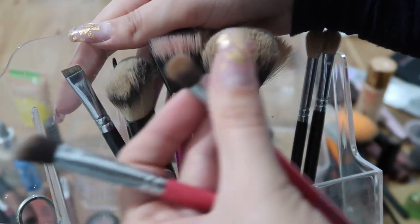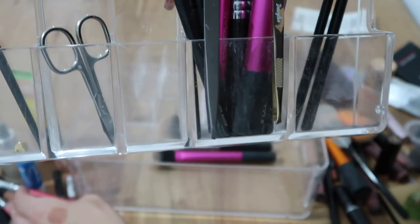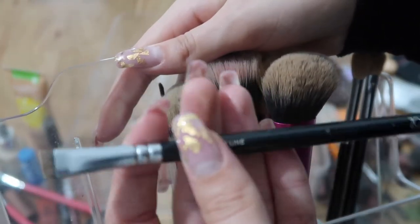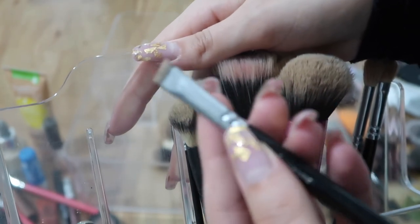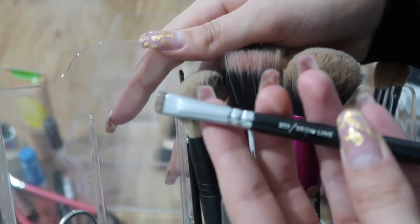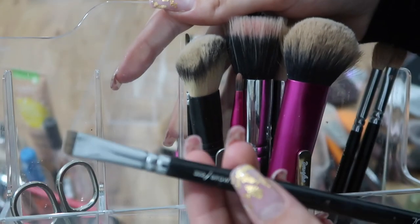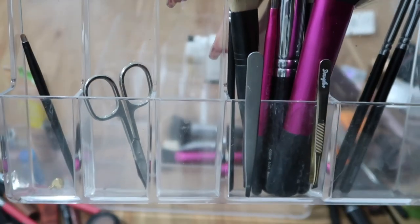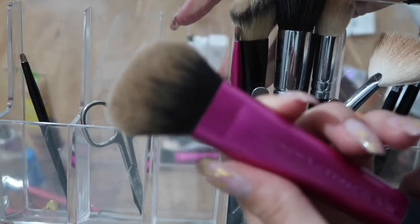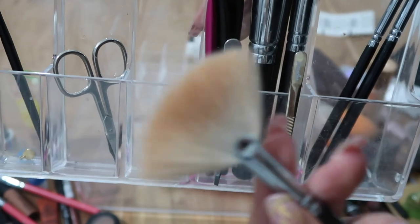I'm getting rid of a couple of eye brushes — a face/eye brush and another one — I don't like the quality; they were something my mom got and they're not very nice. I'm also getting rid of a brow pomade brush because I don't use brow pomade anymore — it made my eyebrows look too heavy. My bronzer brush for the Butter Bronzer I'm keeping, and my fan brush for the highlighter I'm keeping.